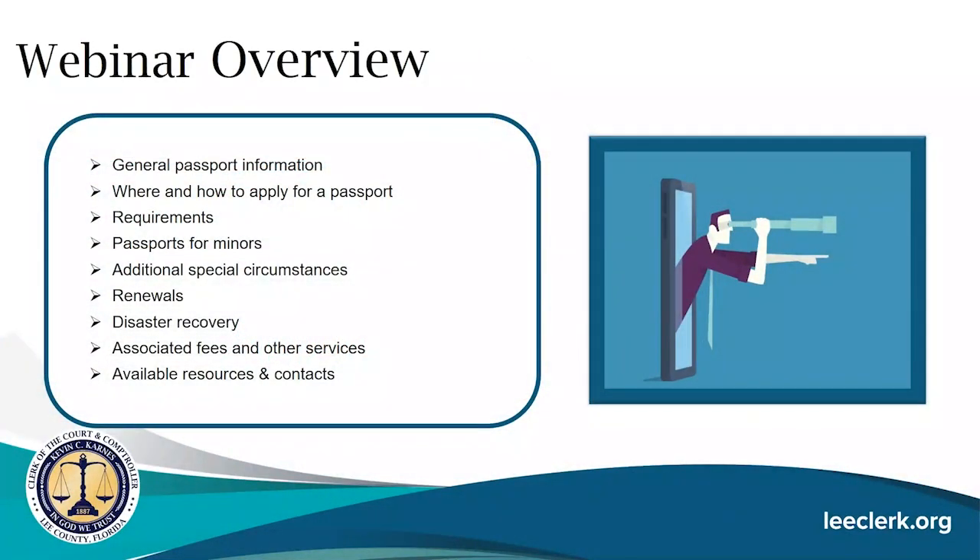A brief overview of our webinar: we're going to talk about general information regarding passports including where and how you can apply, the requirements for obtaining a passport, the requirements and process for obtaining a passport for minors, additional special circumstances and associated forms, the renewal process, disaster recovery offered by the U.S. Department of State, associated fees, other services, and available resources and contacts.